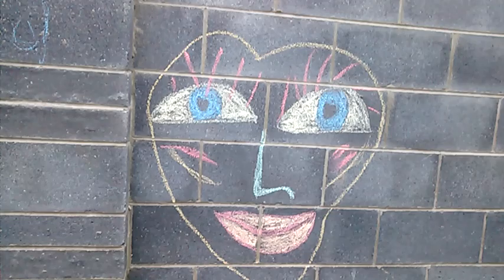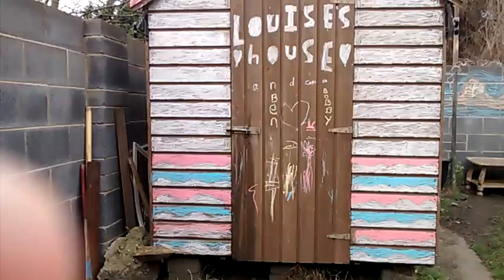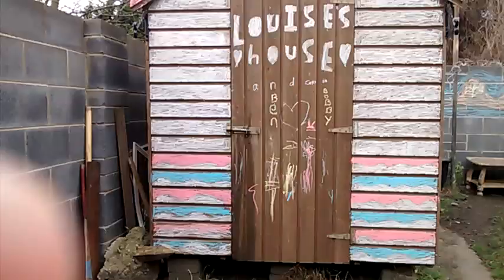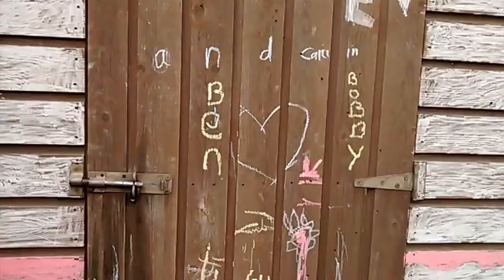Shout out to my cousin Holly who drew this, because she came over and we did some chalk on the walls. Moving on to the shed, which is pretty colourful — and this is all coloured in with chalk. It's going to rub off soon, but that's the shed.